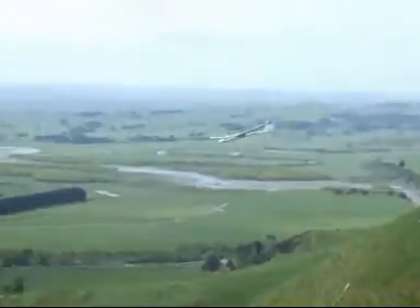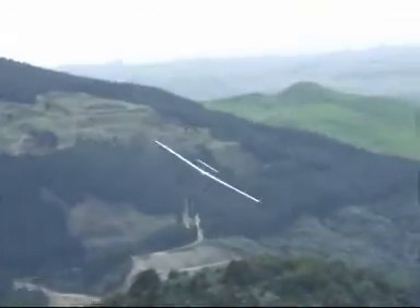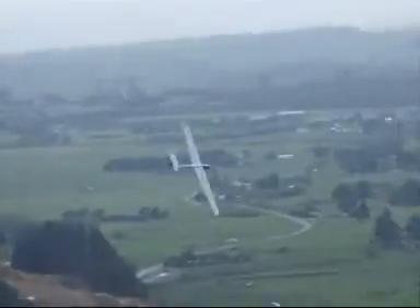Difficult site this one — approaches to land, they've got to come in through that bowl there. It's quite a sheer hillside that we're flying off, just with a little knob on the top.